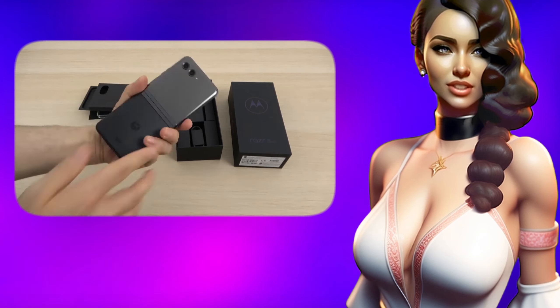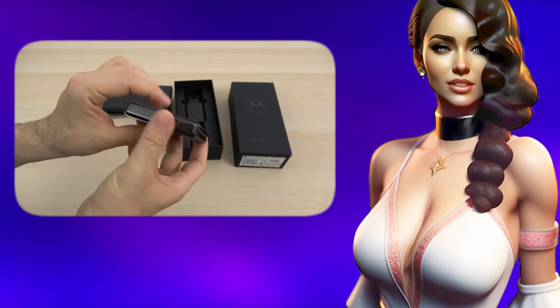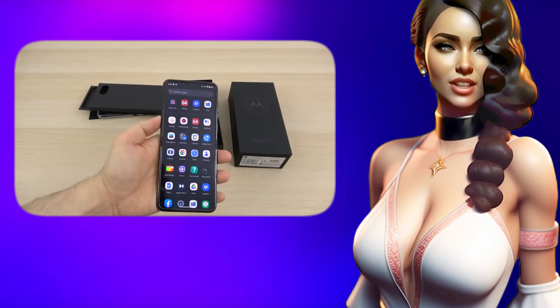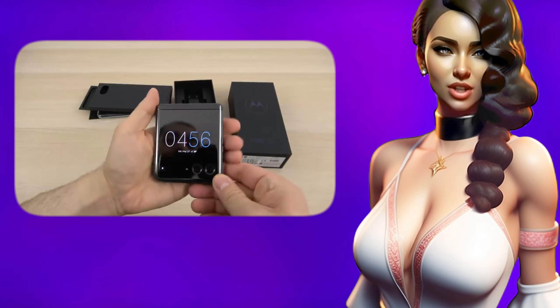The Motorola Razr 40 Ultra is already available for ordering and will soon be on sale. The base version with 8GB RAM and 256GB storage costs $800.